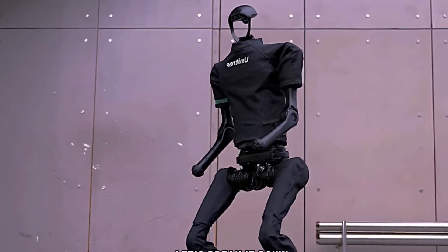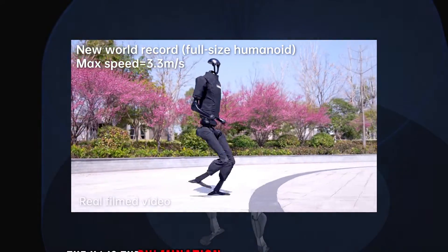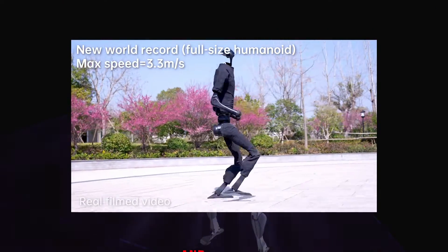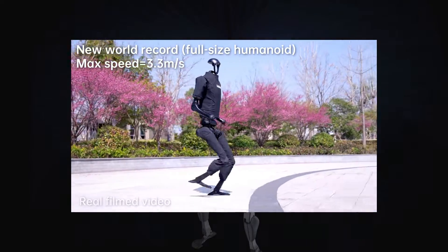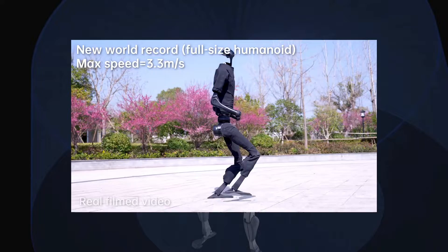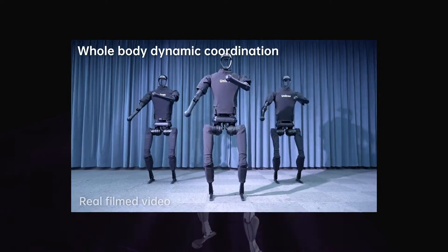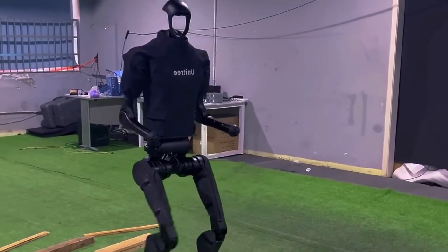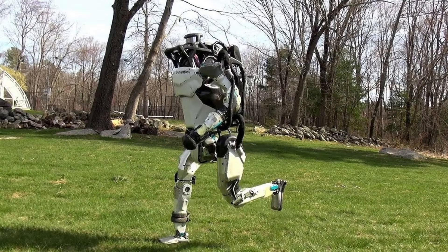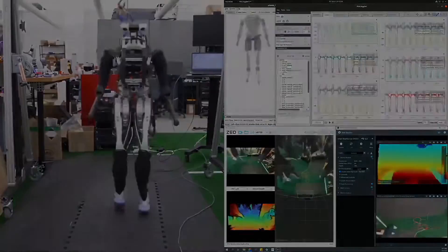But what makes this robot truly remarkable is its speed. The Unitree H1 has recently achieved a new world record for the fastest full-sized humanoid robot. In a just-released video, the bipedal bot is pictured hustling along at a claimed 3.3 meters per second — 11.9 kilometers per hour, or 7.4 miles per hour — on a flat surface. This is nearly 2 miles per hour faster than the Boston Dynamics Atlas, which is another impressive humanoid robot, and nearly 1.5 times faster than Artemis Robot, which uses electrically-driven actuators.